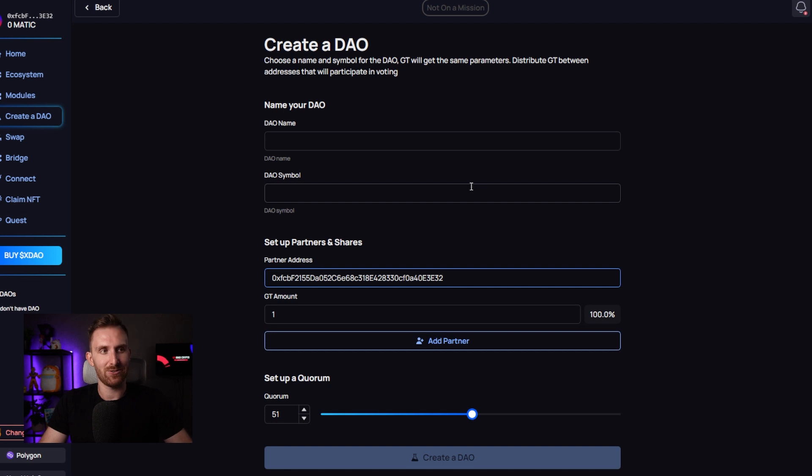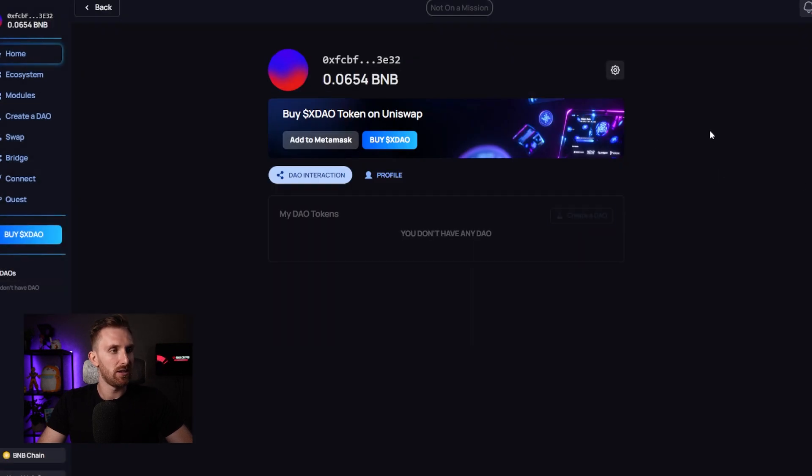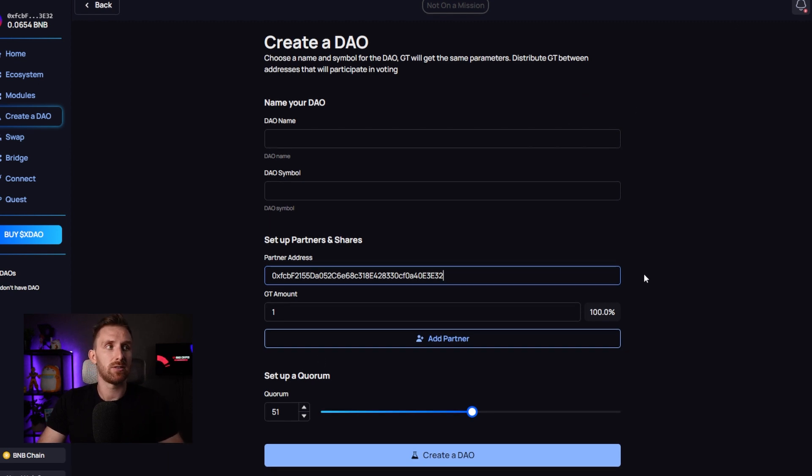You can click 'Create DAO' and you'll get a form where you fill in the DAO name, the DAO symbol, set up partners and shares — meaning partner wallets and how many shares each wallet gets. The important thing is to have your wallet on the same chain as selected in the app. I'm on BNB chain, and xDOW is also on BNB chain, so the chains match. After filling in the DAO name, symbol, partners, and quorum, just click 'Create DAO'. It couldn't be much easier.